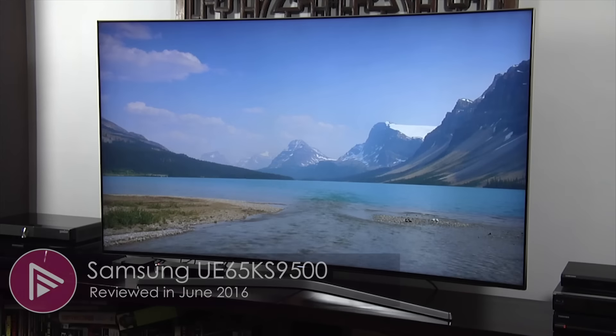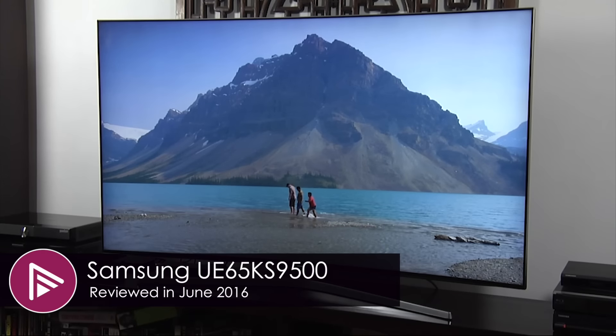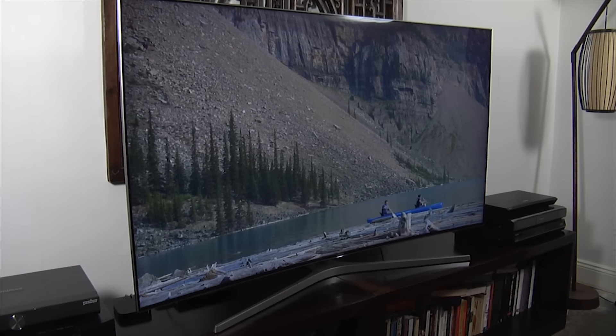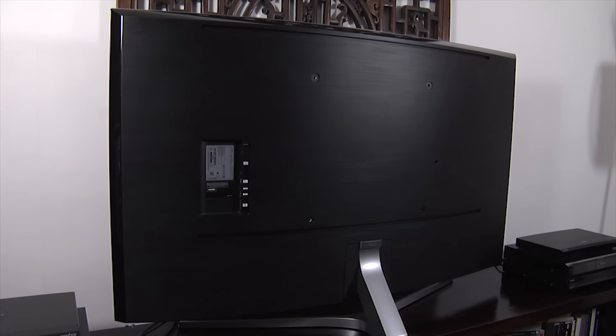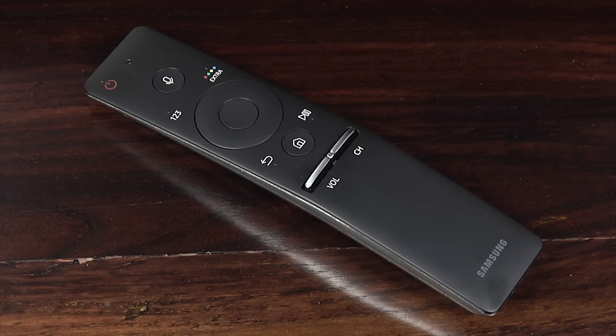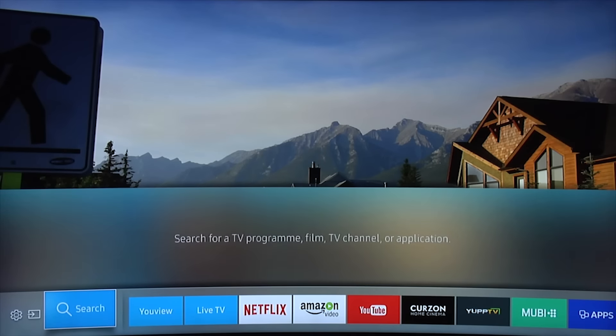Moving up the price range, we come to Samsung's flagship LED LCD TV for this year, the UE65KS9500. This retails for £3,299, but for that you get pretty much everything you can imagine in a modern TV. It uses a curved panel with a full array backlight for local dimming. It has a 4K panel, supports HDR, wide color gamut, 10-bit video, and is Ultra HD Premium certified by the UHD Alliance. It uses Samsung's 360-degree design, the OneConnect box with four HDMI 2.0A inputs, Samsung's new smart controller which is a universal remote, and Samsung's new Smart Hub smart TV platform, which we found to be very effective.